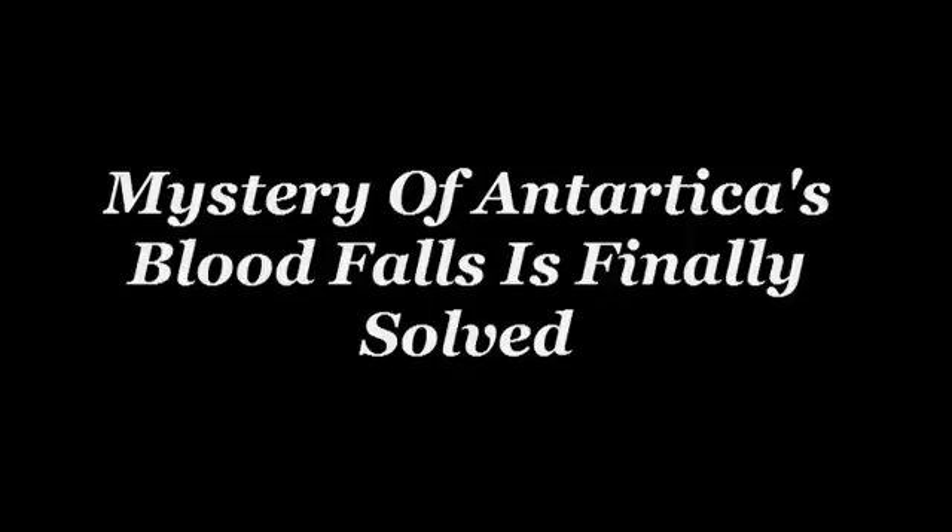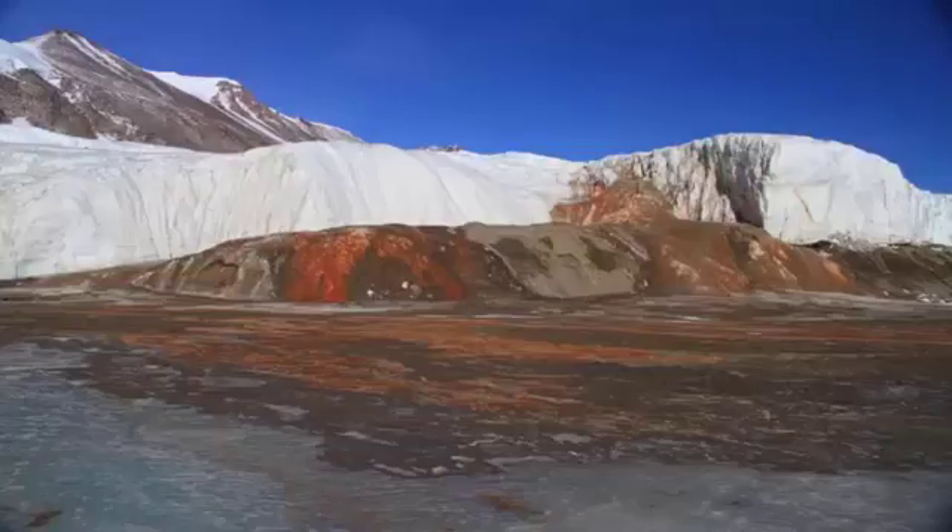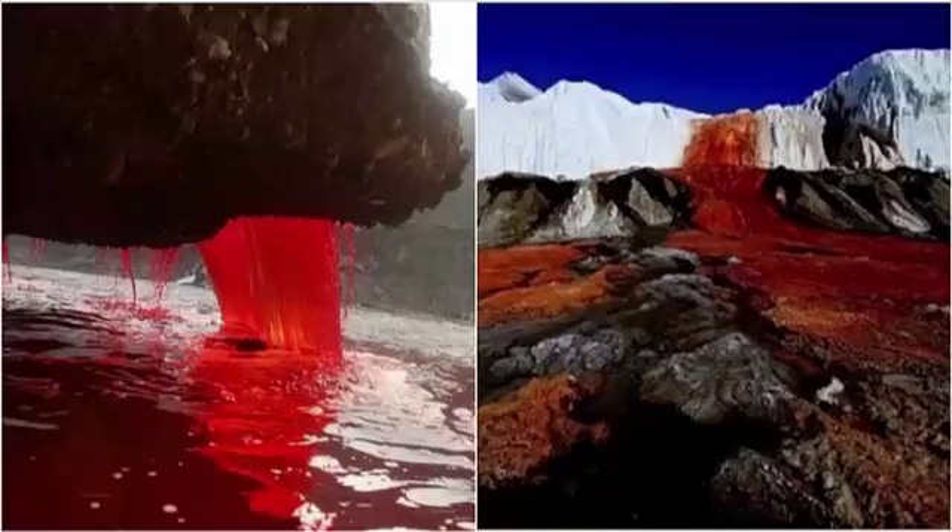The long-standing mystery surrounding Antarctica's Blood Falls has finally been solved. The deep red falls were first discovered in Antarctica in 1911, where scientists noticed a river had stained the surrounding cliff of ice with a dark red color. Previously, they had believed it was due to algae discoloring the water, however that hypothesis was never verified.